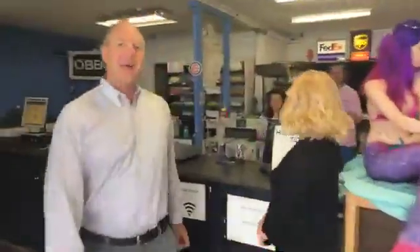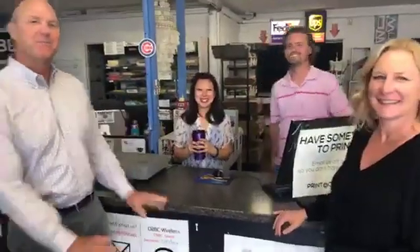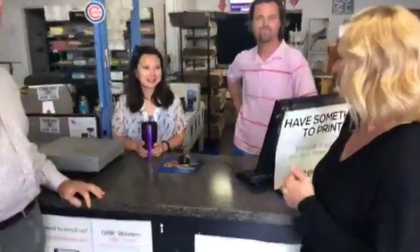Right behind the counter we have Joe and Chris — they are the proprietors of the Ocean Beach Business Center. Hey gang, what's happening? Good morning! So we come here and we do our live video — we just wanted to ask you guys, how long have you owned this business?